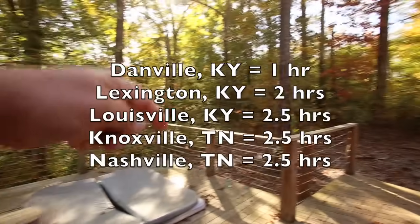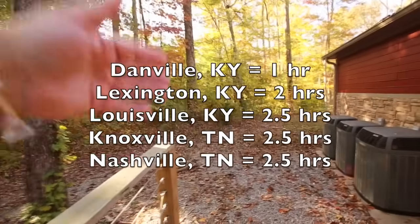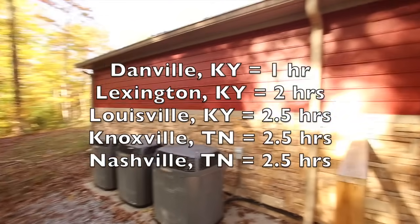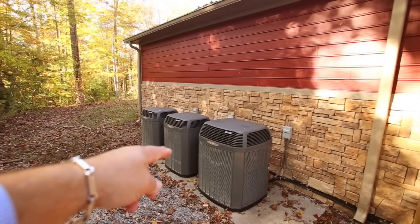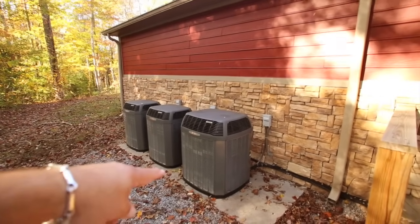I'm going to put down here the distances from Cincinnati, from Lexington, from Louisville, from Knoxville — that sort of thing. This is just a nice easy commute. Leave work a little early on Friday. I wanted to point out these are 14 Sears — there's three of them, two one-size and one the bigger size — that's some serious horsepower right there.